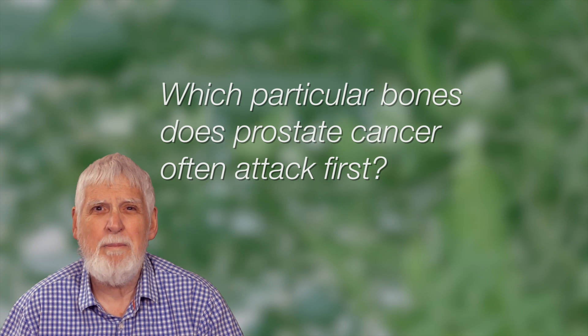Which particular bones does prostate cancer often attack first? The bones that prostate cancer often goes to first are the bones in the pelvis, and then often the bones in the spine. The pelvis is the area where you put your hands on your hips — it's the bones from there down to the bones where you sit.